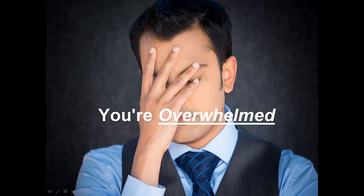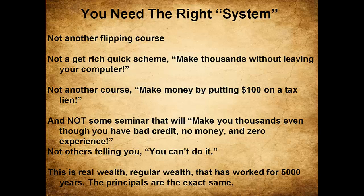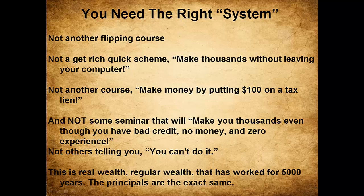You're overwhelmed — I get it. It's hard out there. These are symptoms of your real problem, but your problem is not the problem. What you need is the right system. You don't need another flipping course, another get-rich scheme, or some seminar claiming you can make money with no credit, no money, zero experience, and no job.